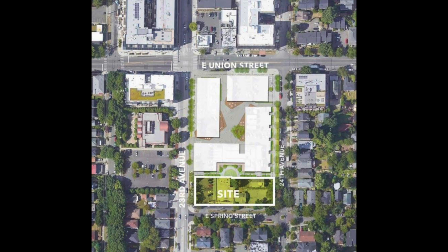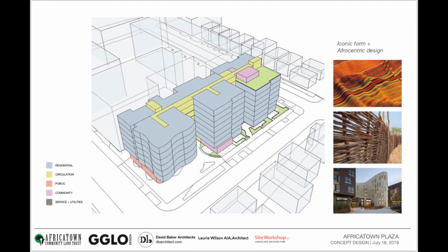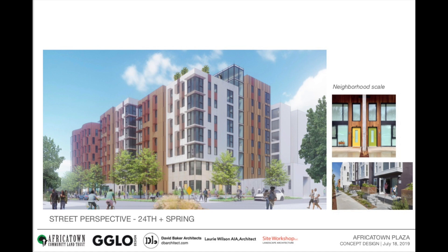The Africatown Plaza development will be on the Spring Street side of the property and will encompass 20% of the block. With funding to be awarded in winter 2019, in preparation for closing scheduled to occur during 2020, and slated to break ground early 2021.